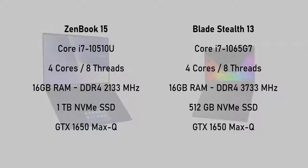ASUS is planning to launch a lower-tier version with a Core i5 processor and a higher-end model with a 4K display. These are pretty much the same specs as the newest Razer Blade Stealth with the GTX 1650 Max-Q that I tested a while back, though this has more storage and is of course a 15-inch notebook.